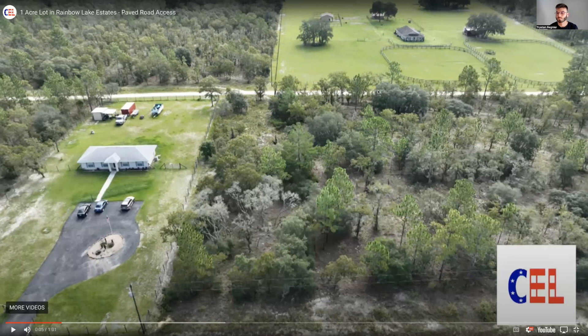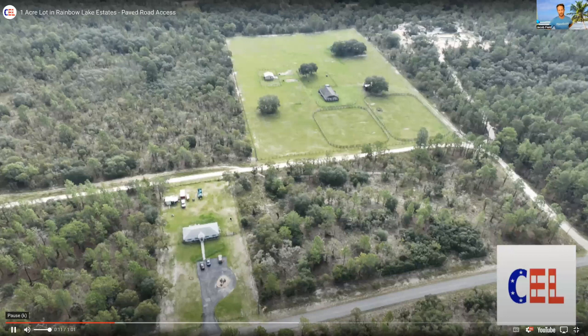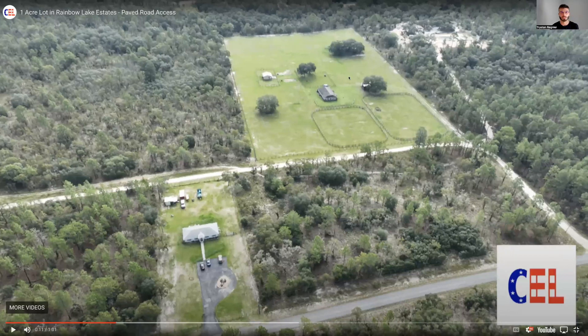You've got a horse trainer right behind here who boards and trains horses, so you'll be looking at green grass and horses right next door — which is pretty cool. This whole area is surrounded by horse trails, and there are two state parks on either side also with horse trails. If you're into riding horses, this is the place. It's such a pretty scene — that huge property across from you is not going to be developed.